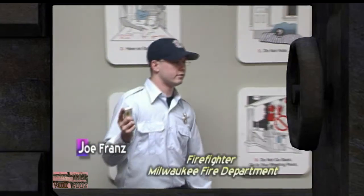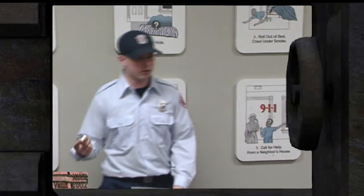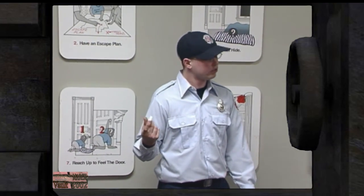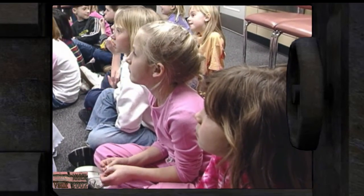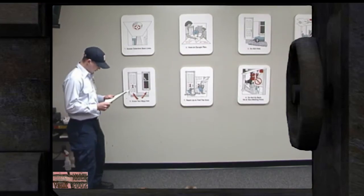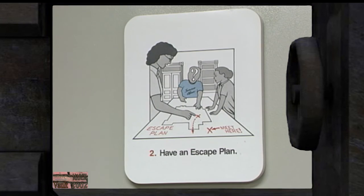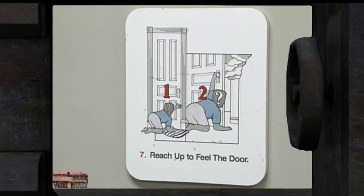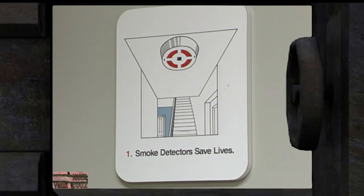A discussion on matches — are they good or bad? They can have both good and bad uses, such as lighting birthday candles. In preparation for their visit, children receive fire safety instruction in their classrooms. Then firefighters reinforce such things as having an escape plan, feeling the door before opening it, not hiding, and the importance of smoke detectors.